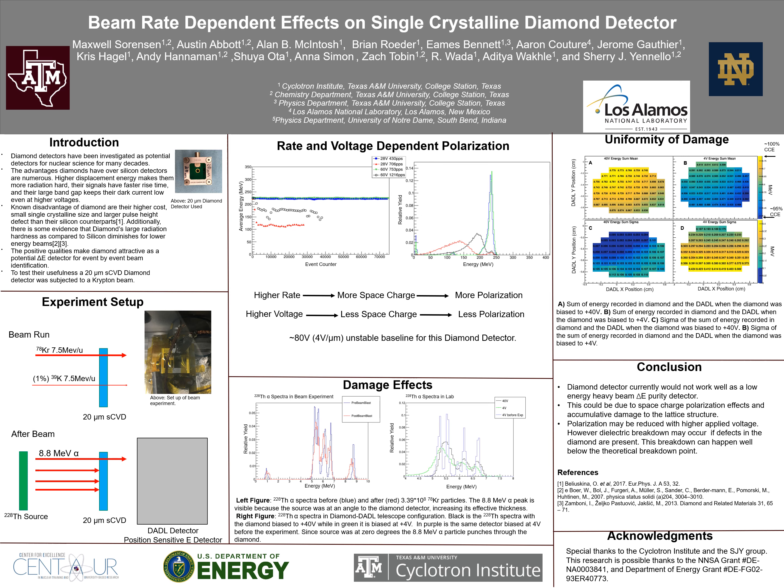Moving on to what we actually saw in the experiment: on the center top left figure, I plotted the average energy recorded as a function of the event number under different bias and rate conditions. When biased at 28 volts, the diamond detector's charge collection efficiency dropped once the rate got to around 700 particles per second. Increasing the voltage to 60 volts made this rate stable again. However, at 1200 particles per second, the charge collection efficiency once more dropped quickly.